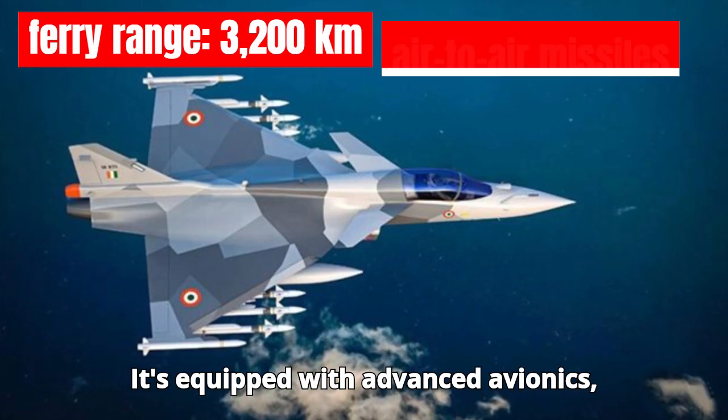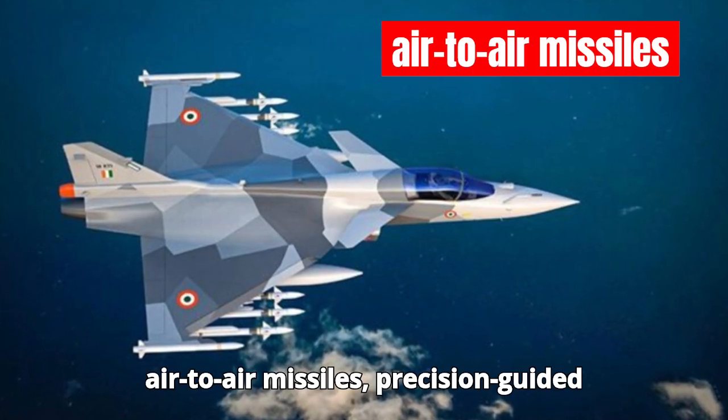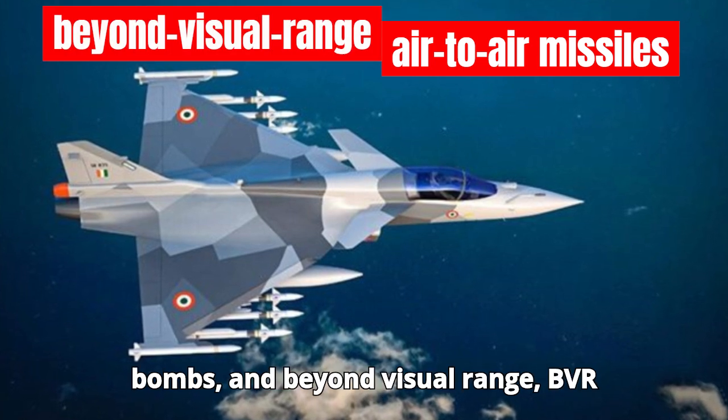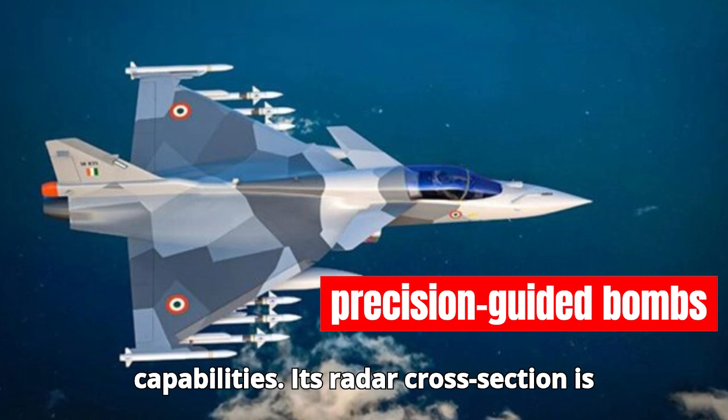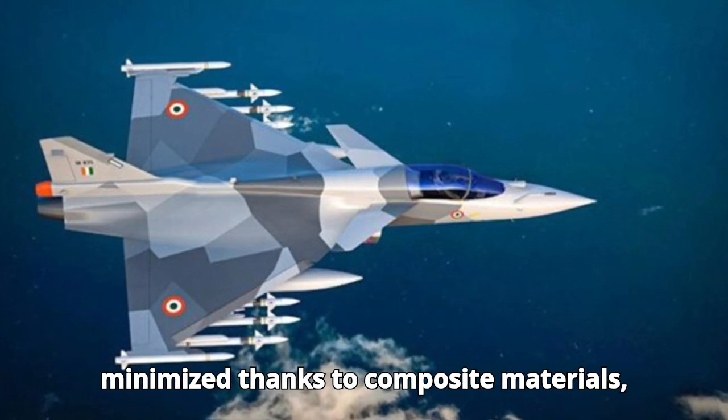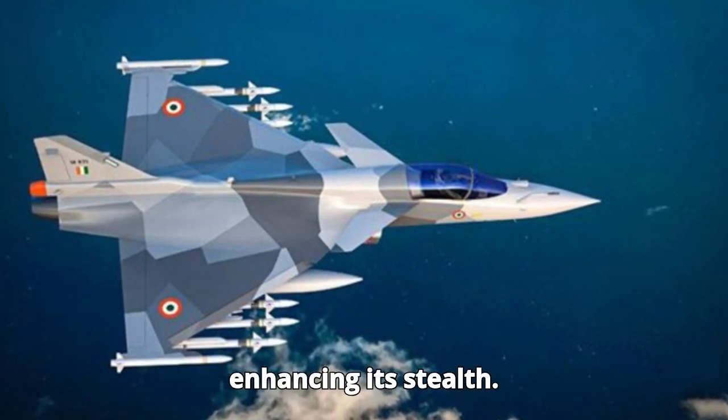It's equipped with advanced avionics, air-to-air missiles, precision-guided bombs, and beyond visual range (BVR) capabilities. Its radar cross-section is minimized thanks to composite materials, enhancing its stealth.